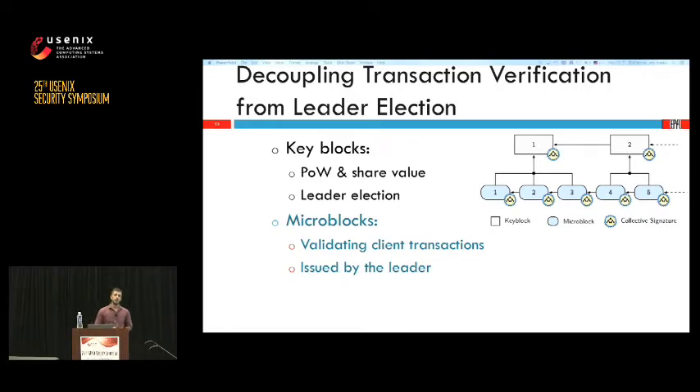We adopt two different kinds of blocks from Bitcoin-NG. Key blocks are mined through proof of work, contain no transactions, and each has the value of one share — the more key blocks a miner controls in the window, the more votes he has. Key blocks elect leaders: the miner of the last key block becomes the leader of the epoch, the leader of the collective signing tree, and gains the right to propose micro blocks. Micro blocks contain only transactions, are issued only by the leader so there are no forks, and are collectively signed — meaning they are verified before being given to a client so the leader cannot misbehave.